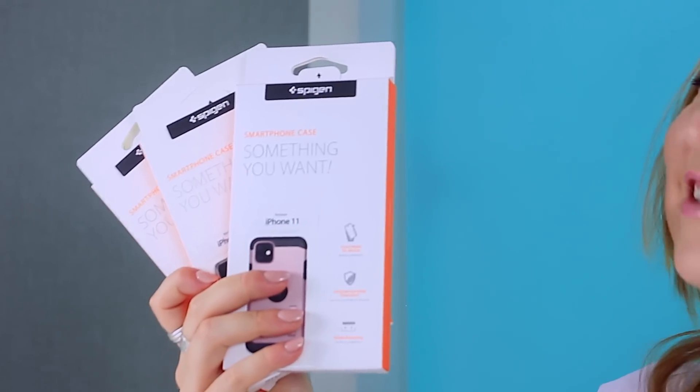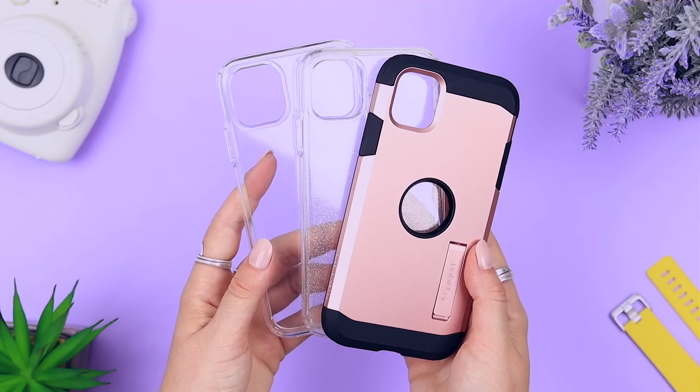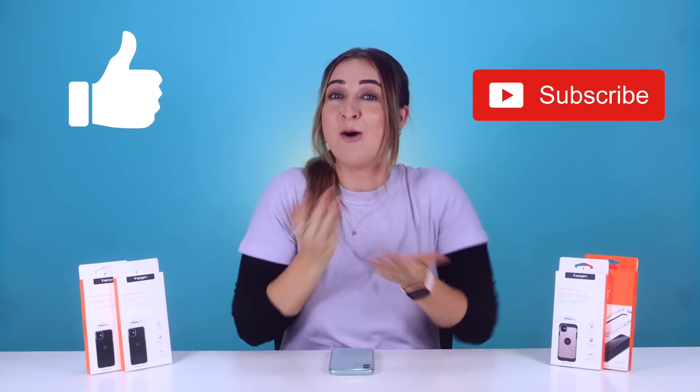I'm giving away three awesome iPhone 11 cases to my epic subscribers — these are Spigen cases, super slick, high quality, and they really protect your device whether you have an iPhone 11, 11 Pro, or Pro Max. To enter, first subscribe to the channel, then comment below with your favorite tip, trick, or hidden feature from this video. If you enjoyed it, don't forget to like and subscribe, or check out some of my other iPhone videos. I'll see you in the next one!